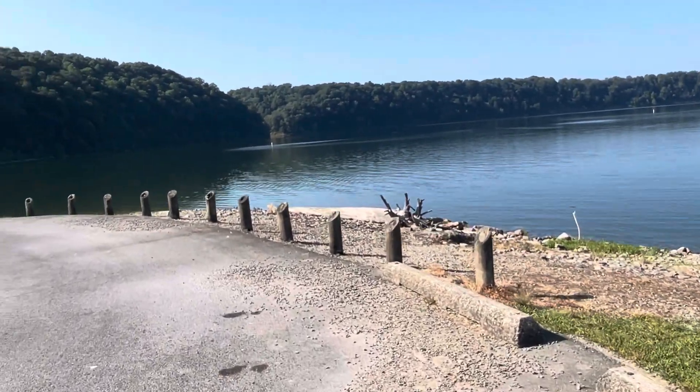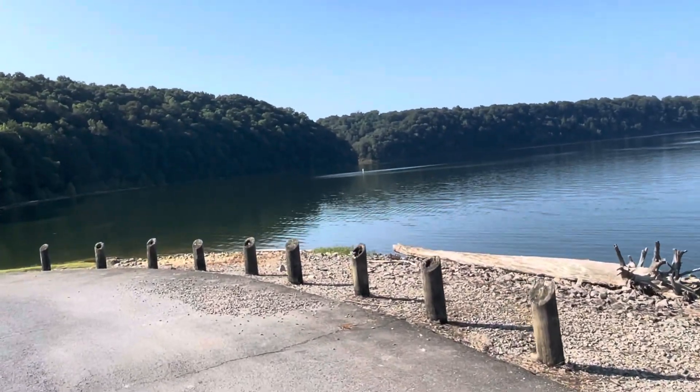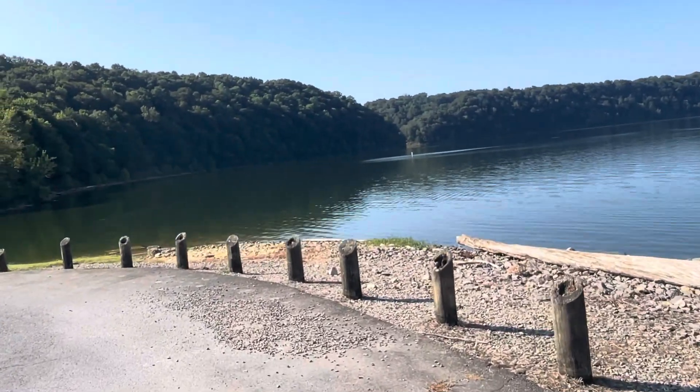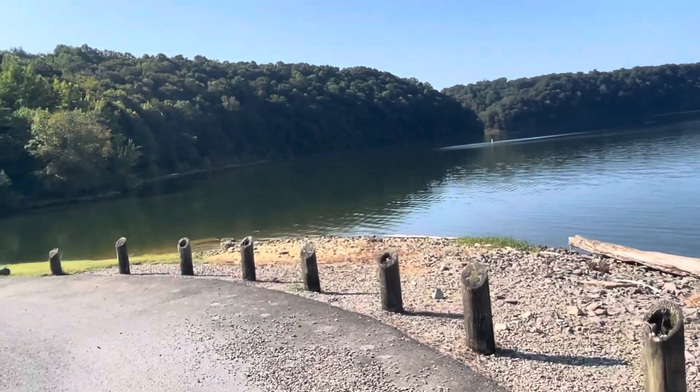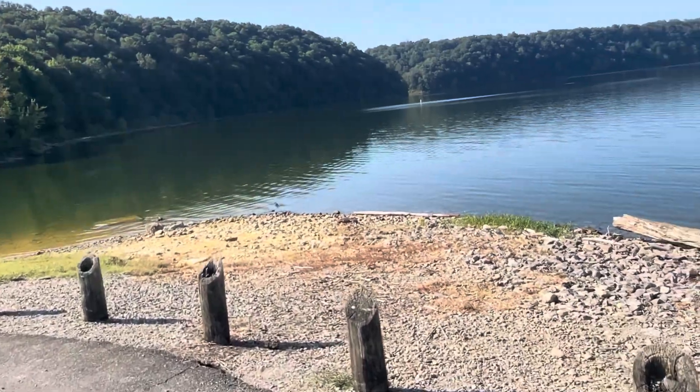Get another view of the marina from over here too, maybe. Man, it's pretty down here — I've not been down here in forever, years probably. Years and years. It's pretty down here.